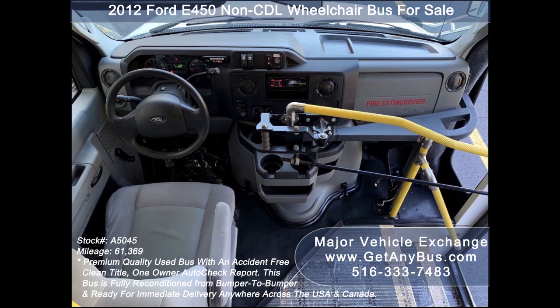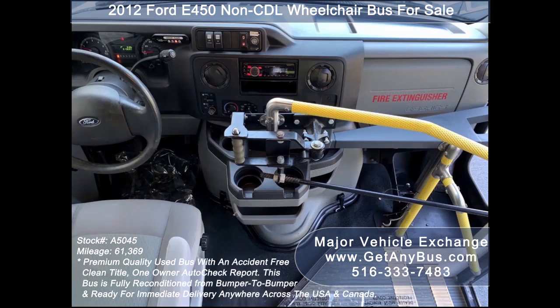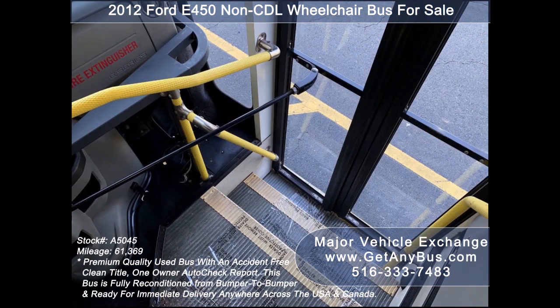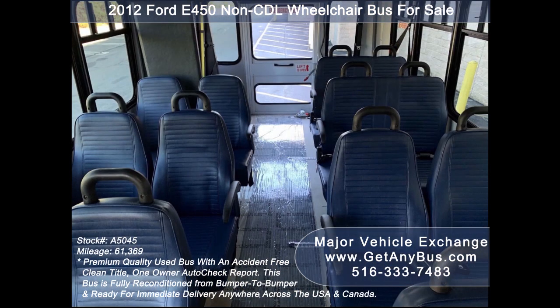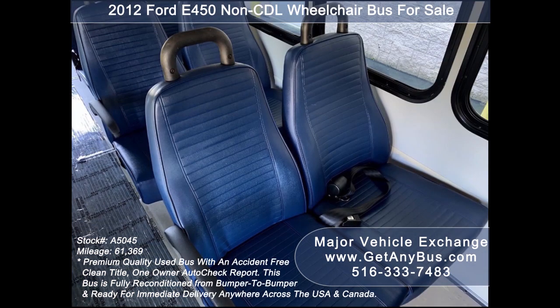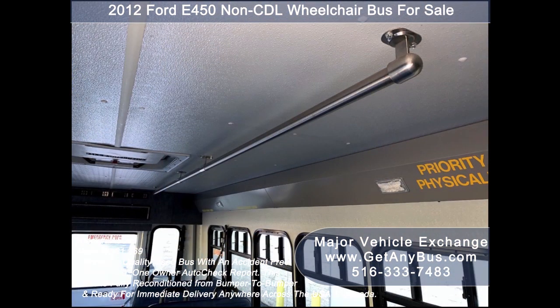Additional features include front and heavy-duty air conditioning with a rear heating unit, AM/FM/CD stereo system with speakers throughout, Wheelchair Safety Interlock System, first aid kit and fire extinguisher for emergencies, and stainless steel entrance rails with vanity panels and overhead handrails. Vinyl seats for 14 passengers with seat belts, armrests, grab handles, and interior overhead lighting.